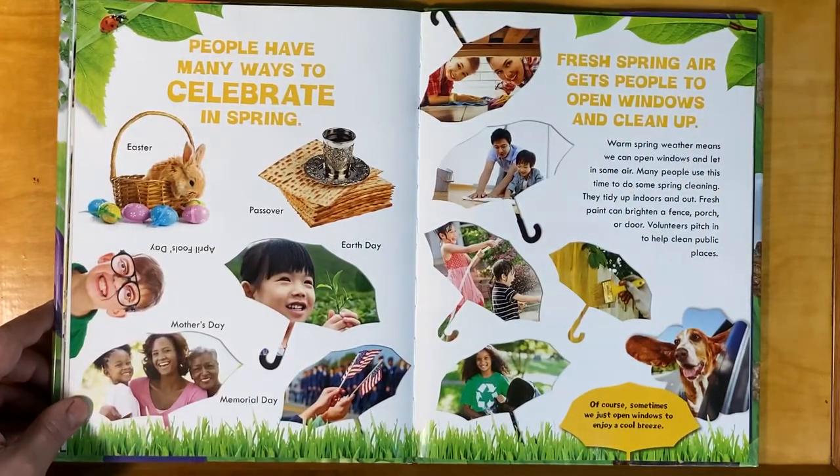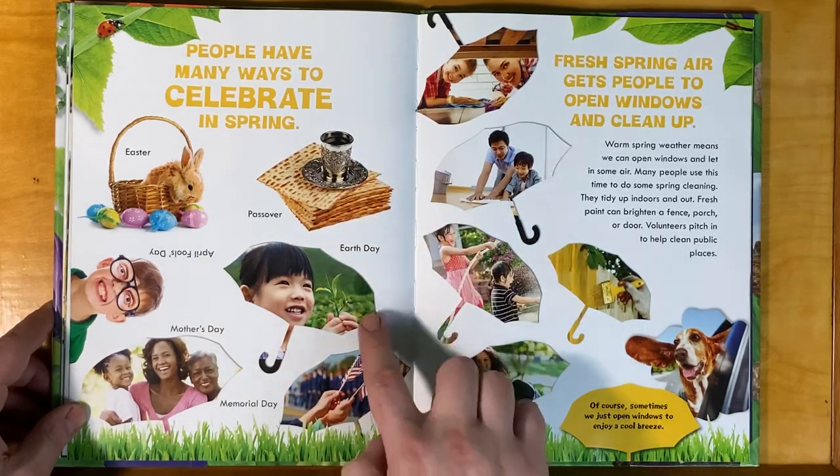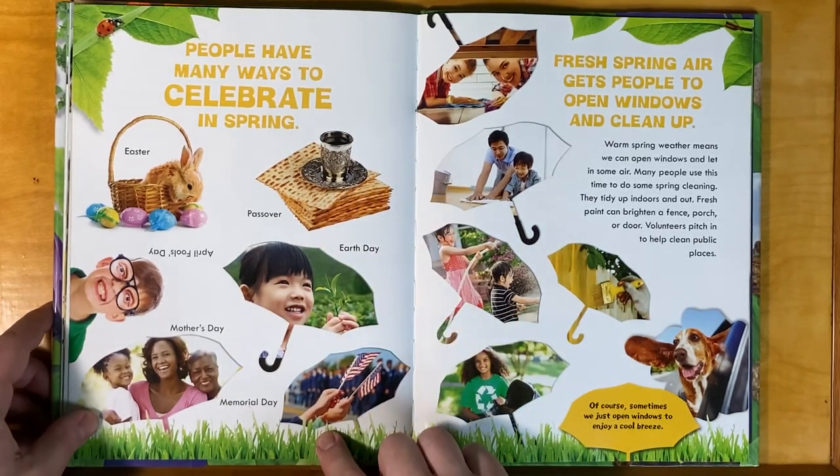People have many ways to celebrate spring: Easter, April Fool's Day, Mother's Day, Passover, Earth Day, Memorial Day.